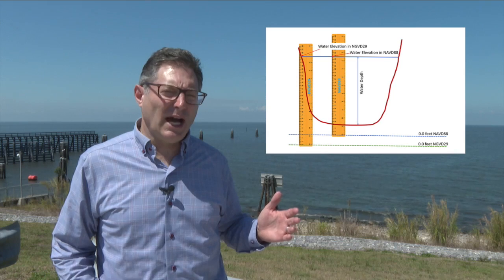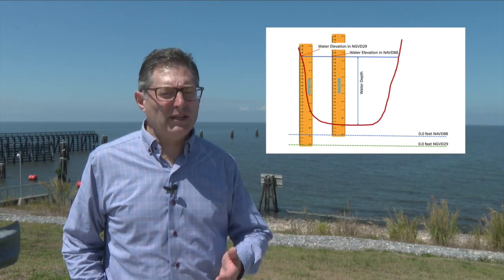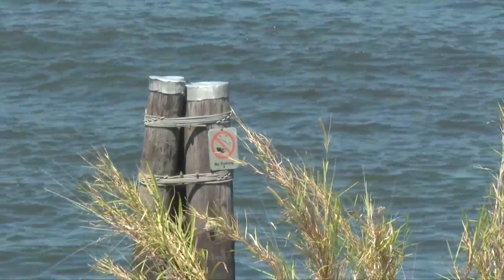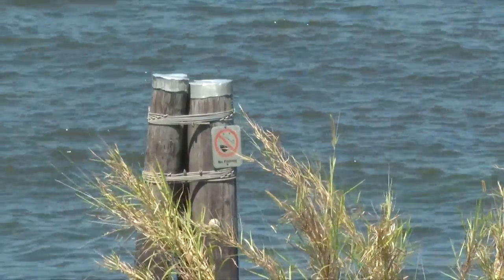The South Florida Water Management District posted a diagram on its website to better showcase the change. It shows water elevations reported as the height of the water compared to sea level, where water depth is the height of the water surface as measured from the bottom of the water body. The new variation only affects the numerical value for the elevation point.